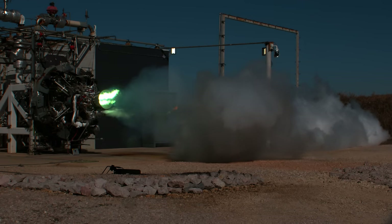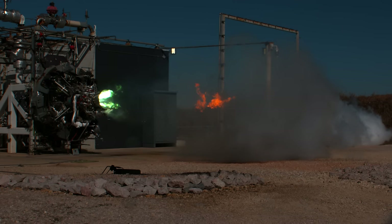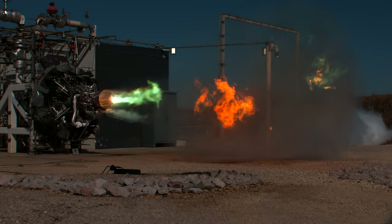The green flame shooting out is triethylaluminium triethylborane, also pronounced TEA-TEB. It's a fluid that combusts when it comes into contact with oxygen or air. I love the fact that this initial puff of flame is lingering in the air, because it's a great medium to see the shockwaves caused by the engine ramping up.